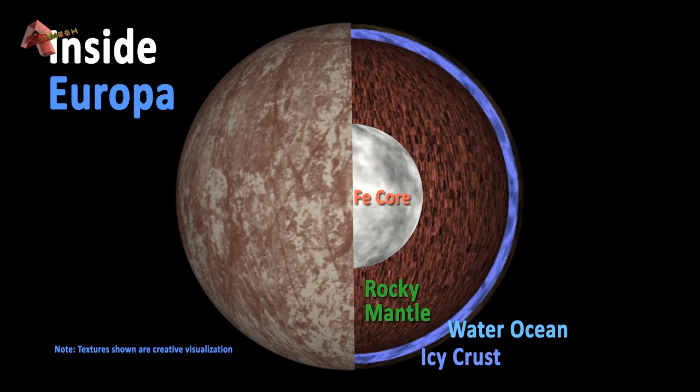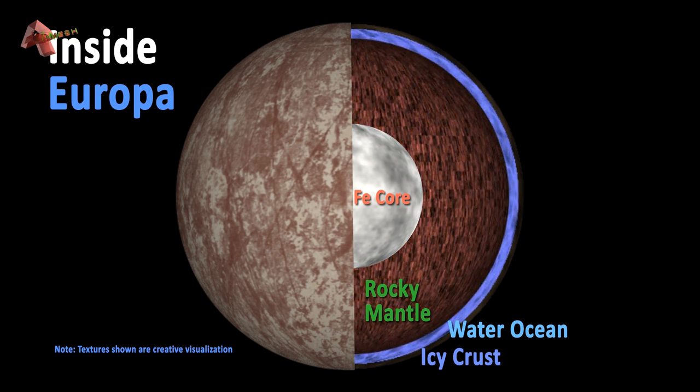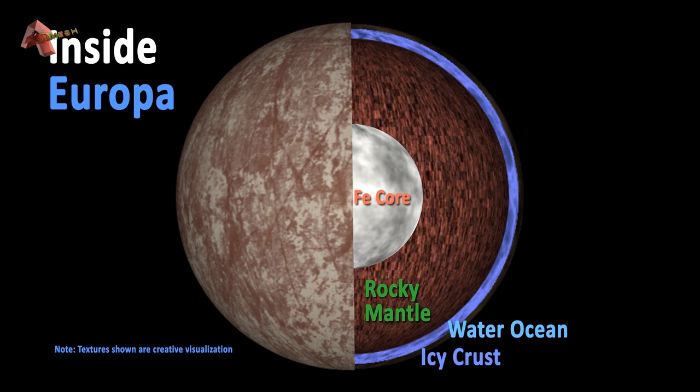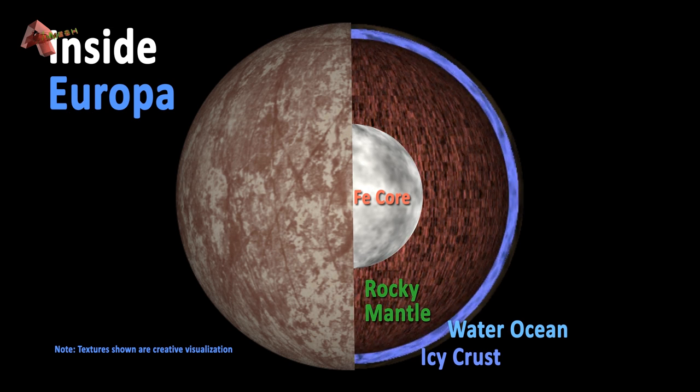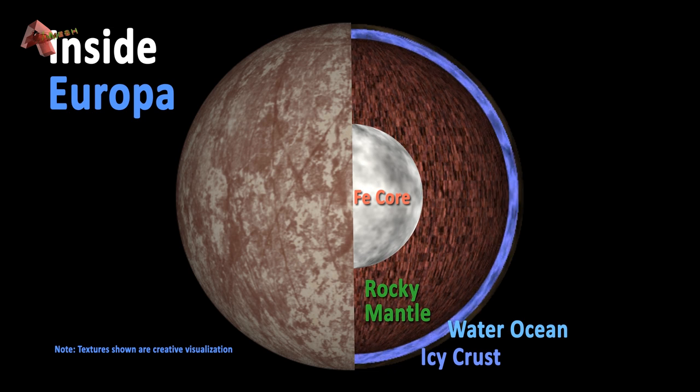It has a thin oxygen atmosphere and may have an iron core at the center. Its crust is made up of silicate rocks and water ice. Its surface temperature goes as low as minus 220 degrees Celsius, making its icy crust as dense as granite.